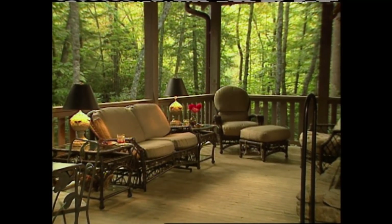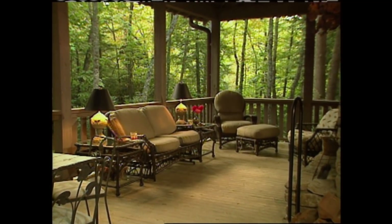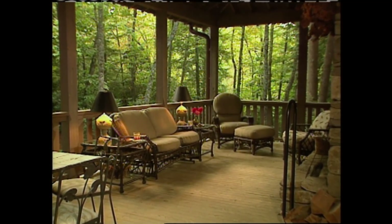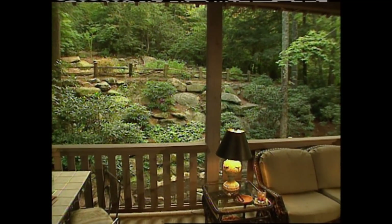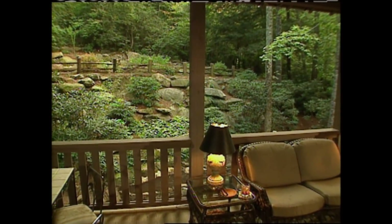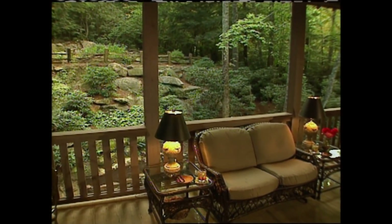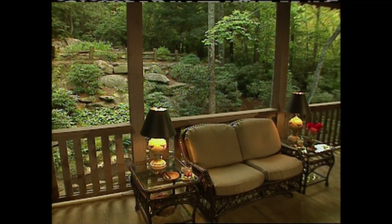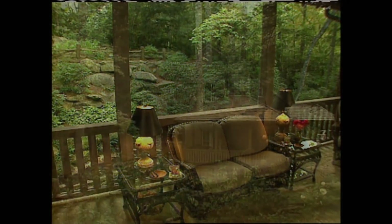I worked with the homeowner to make this space more inviting. What we did is take advantage of the outdoor fireplace and create a sitting area around it, complete with a sofa, chairs and a table, lamps and accessories. The fabric on the pillows is weather resistant, so it's going to last for a long time. A covered porch, deck or patio can easily be turned into a simple outdoor garden room by adding some furnishings. This is a low-maintenance way to enjoy the outdoors.